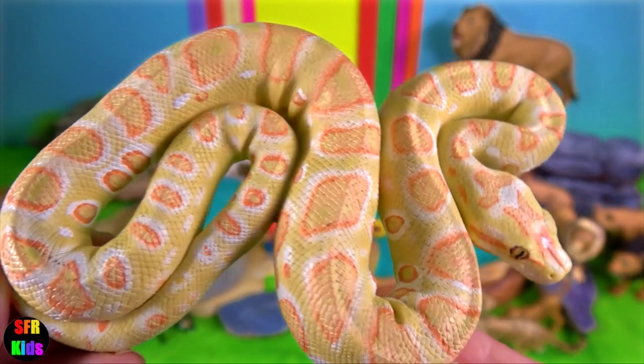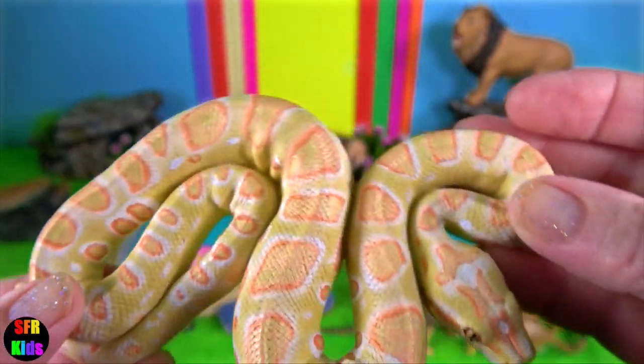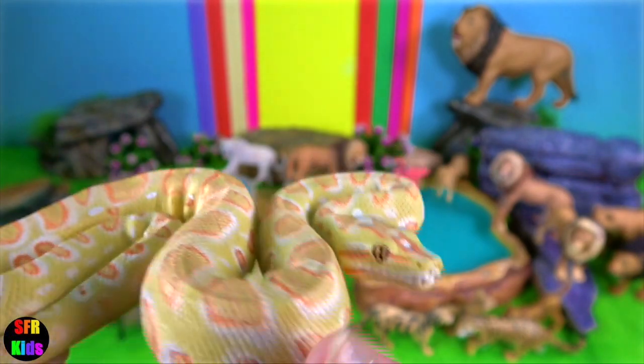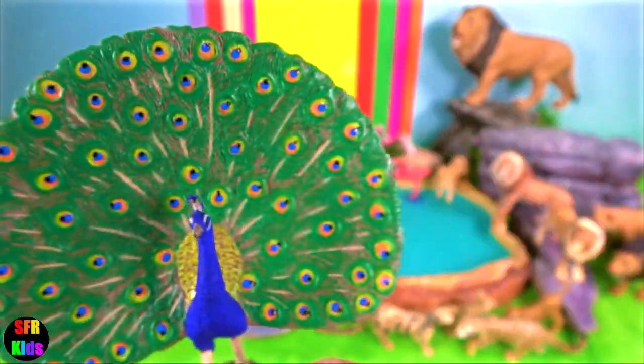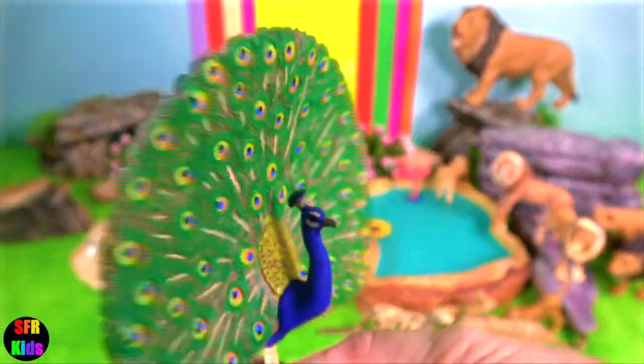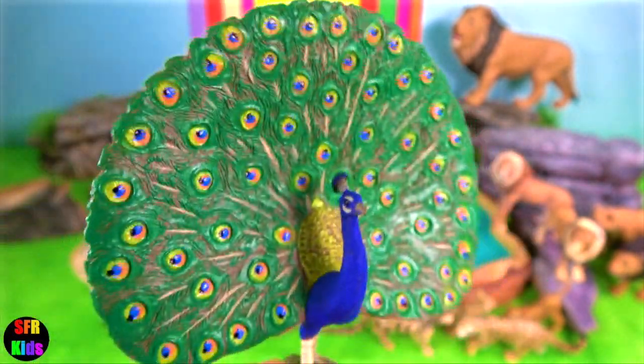The Burmese python is the third largest snake in the world. The largest examples can measure up to nearly 20 feet in length. The Indian peafowl is a peafowl species native to the Indian subcontinent. It has been introduced to many other countries.